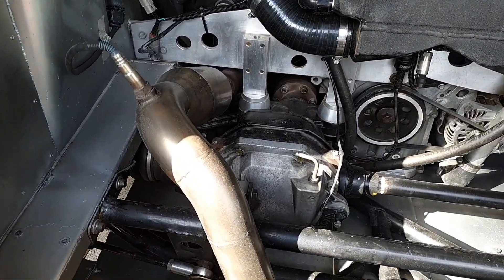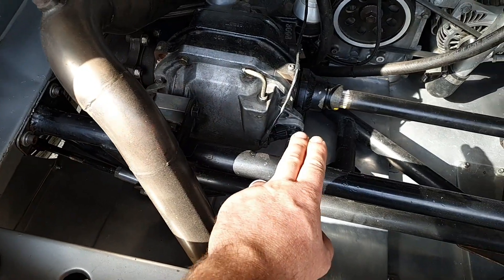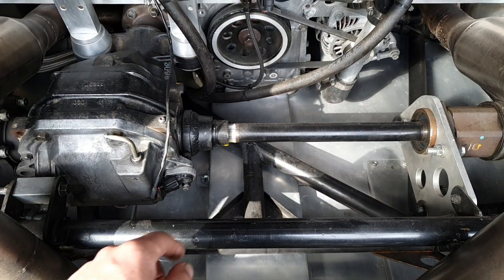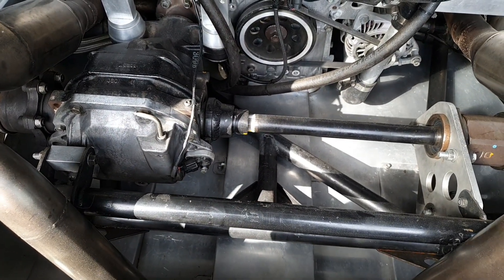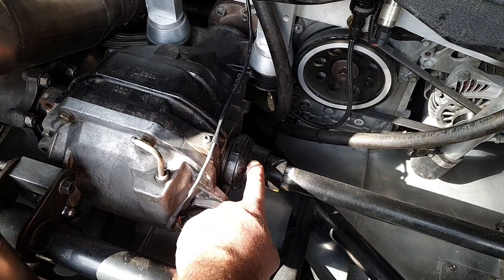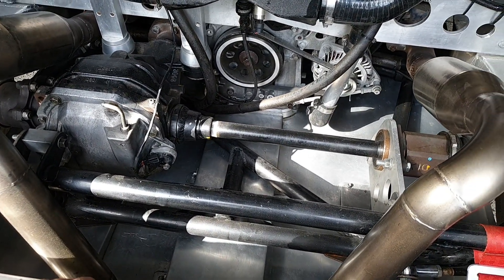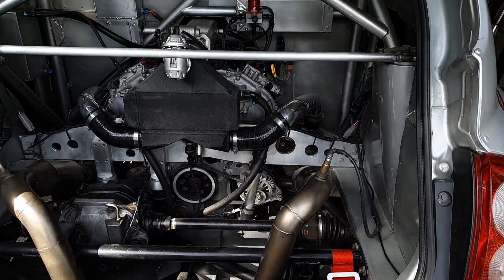There were also some teething problems with a big CV joint on the diff. We had a shaft cut and re-splined to fit the CV joint, but then we broke the shaft inside the CV joint itself. So that's been deleted — we welded a splined unit straight onto the flange where the CV joint would normally go. That's taken 3.5 kg of rotating mass out of the back of the car, and it's made things significantly stronger and easier to work on.